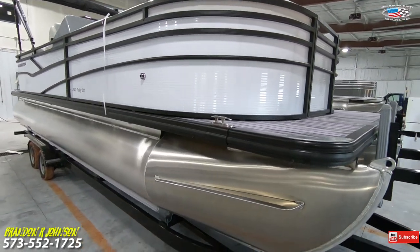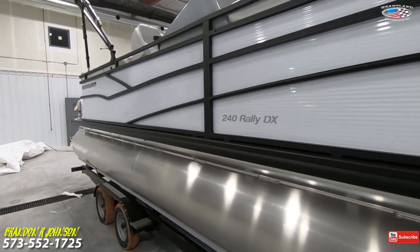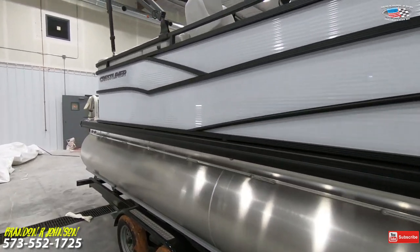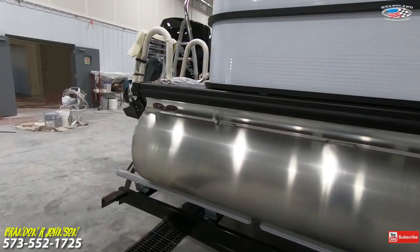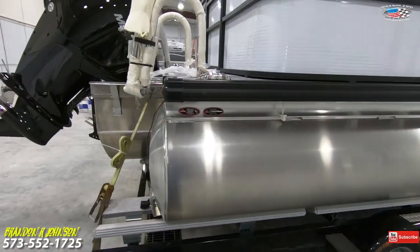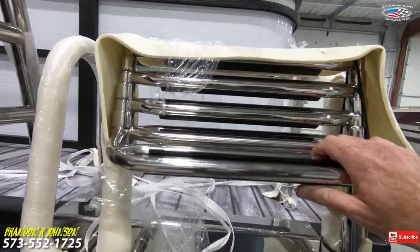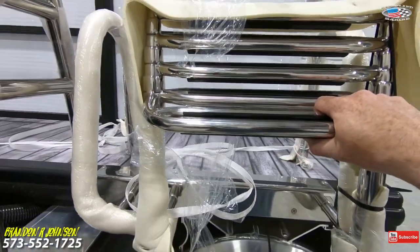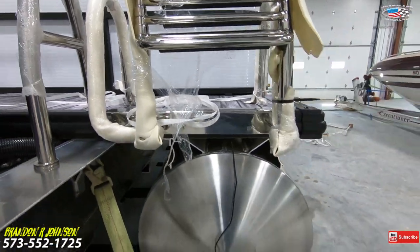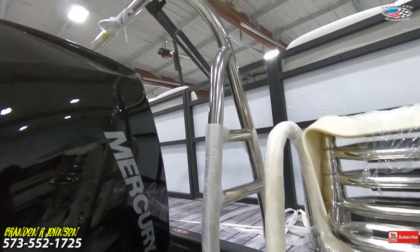Coming around to the starboard side — as you can see, this color combination really pops, especially with the black anodized railing and bimini top. Crestliner came out with this great big deep stainless steel ladder with four steps; the bottom step is nice and wide. Polished stainless back here to the transom, elevated ski tow bar.